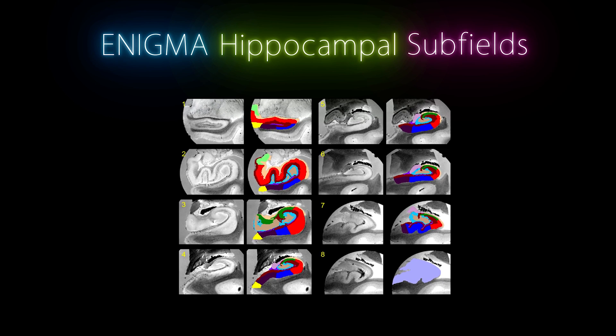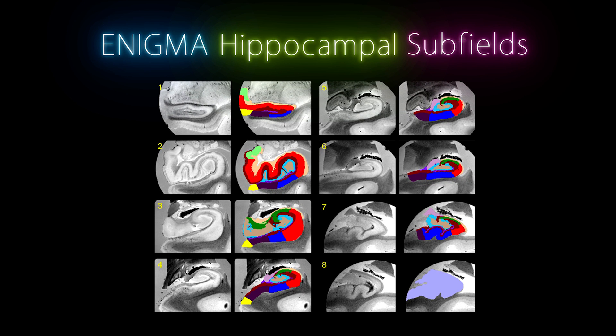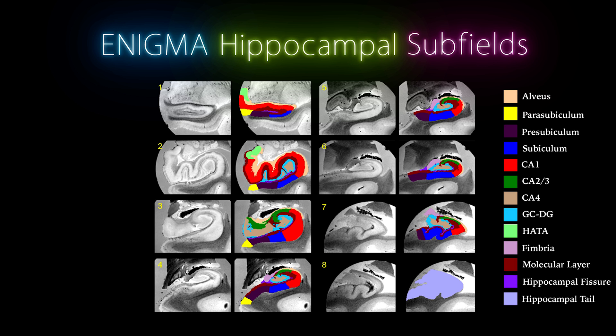The hippocampus as a structure is actually very heterogeneous because it consists of unique subdivisions — the hippocampal subfields — that have unique cellular and functional properties. They don't all do the same thing. There are many studies showing the different functional properties of the dentate gyrus versus CA1 and CA3, and how they're involved in pattern separation versus pattern completion.